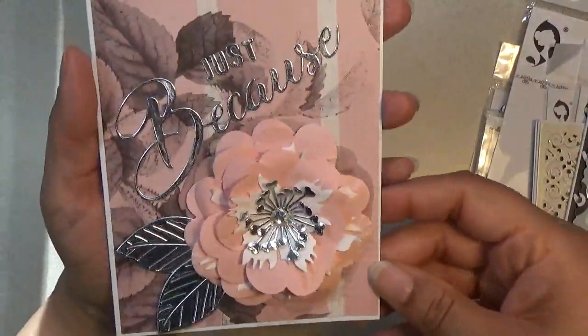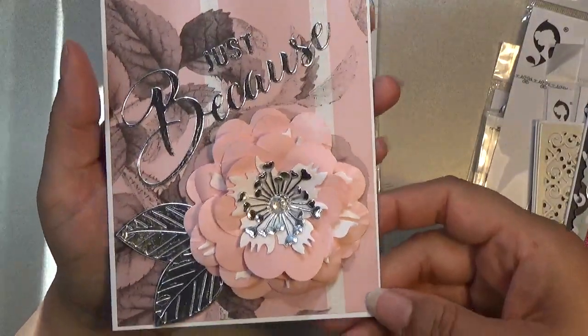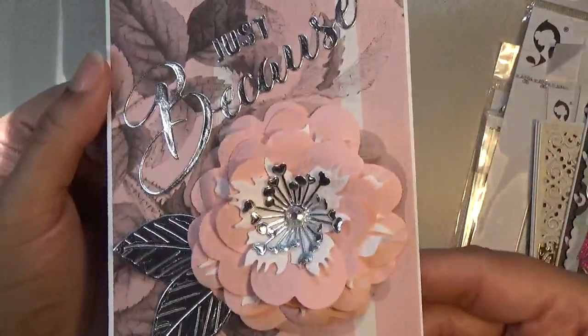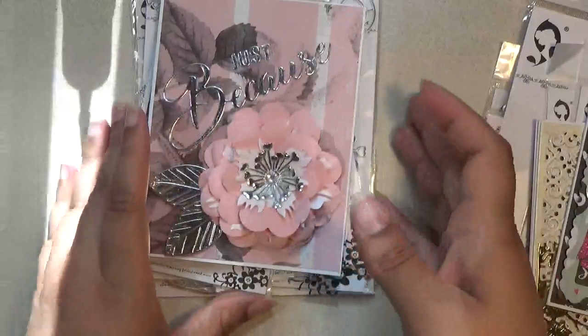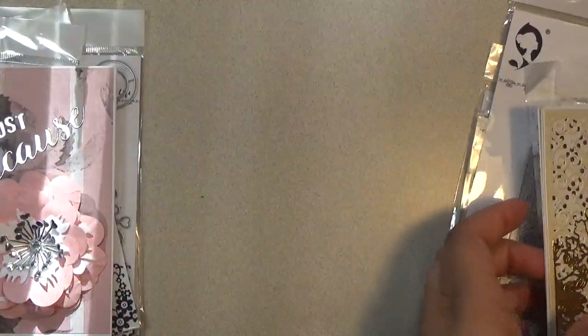So again, here's the card, and I think it turned out really, really elegant — I hope you like it. I did put a little rhinestone in the center. So there's the first card. Okay, we're going to move on to the next card.